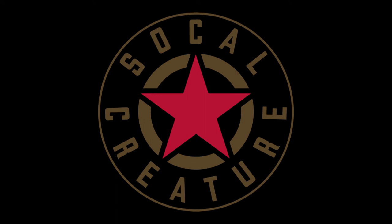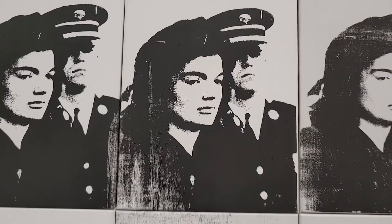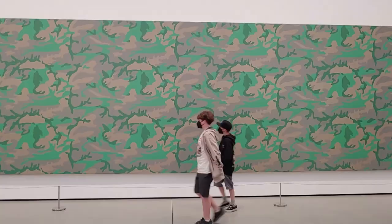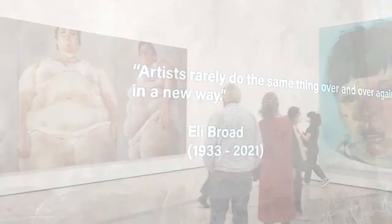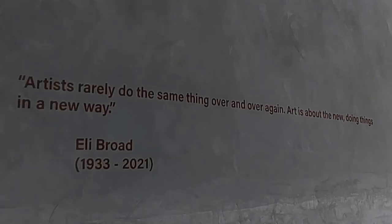Hey, this is Dan from SoCalCreature and we're checking out the Broad Museum in Los Angeles. Artists rarely do the same thing over and over again. Art is about the new, doing things in a new way. — Eli Broad.